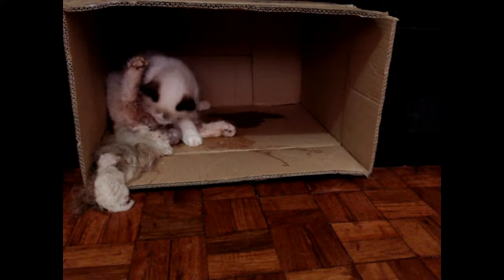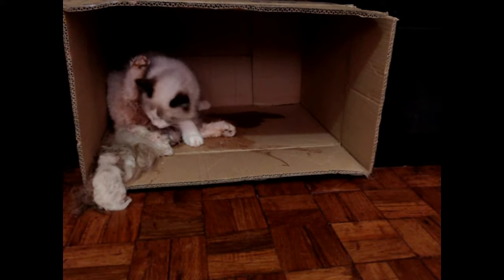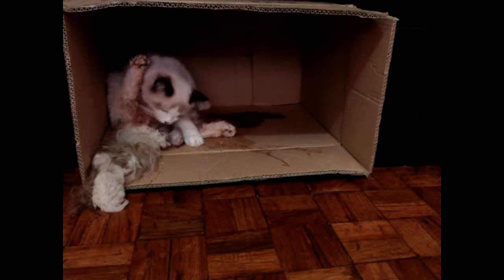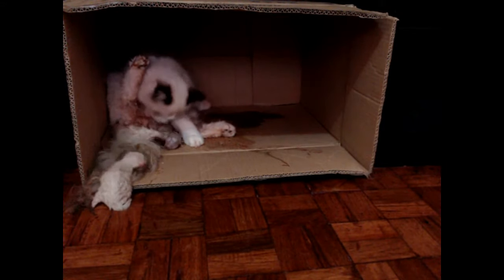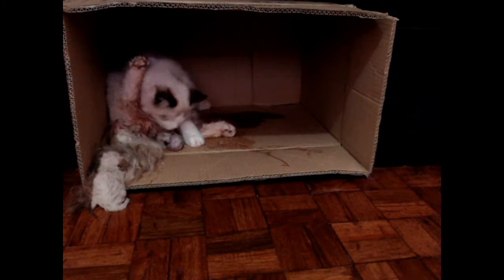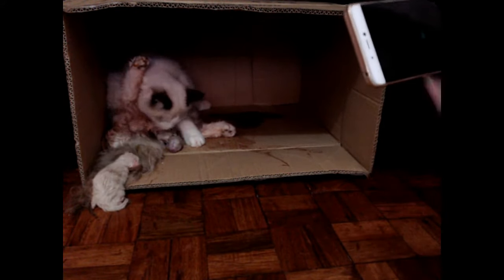This is around 7am. When I woke up, she was cuddling around the room, looking for a safe place to give birth in. I prepared a birthing box for her that is lined with linens, but I also had a few of these boxes scattered around the house just in case she doesn't choose the one that I prepared for her.